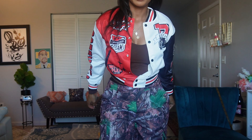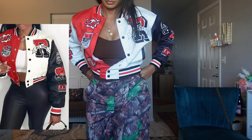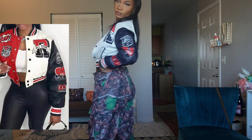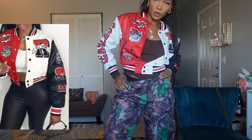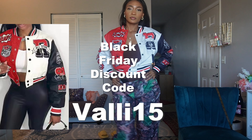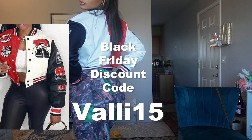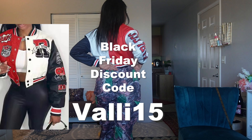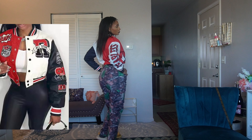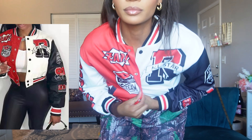Okay, here we go — this is a haul from Lovely Wholesale. I just wanted to do a voiceover. I have this varsity jacket — the patches are not sewn on, it is printed, but I think it's cute. The black, red, and white is so reminiscent of my high school years. It's casual and cute for the gym, and cute if you make it a little more girly, maybe put on a little mini skirt or something like that.